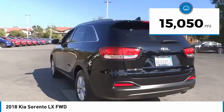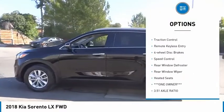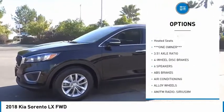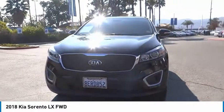This vehicle has less than 20,000 miles. Here are some of this vehicle's great options: electronic stability control, alloy wheels, brake assist, traction control, remote keyless entry, four-wheel disc brakes, speed control, rear window defroster, rear window wiper, and heated seats.